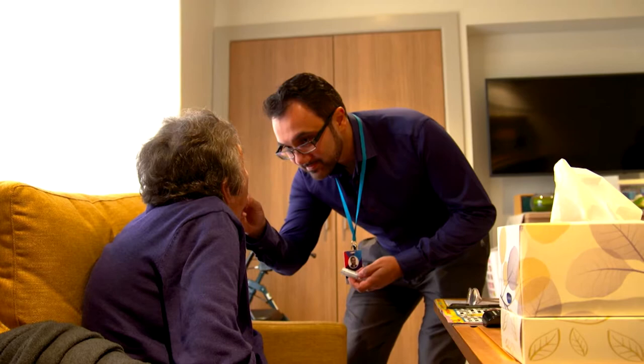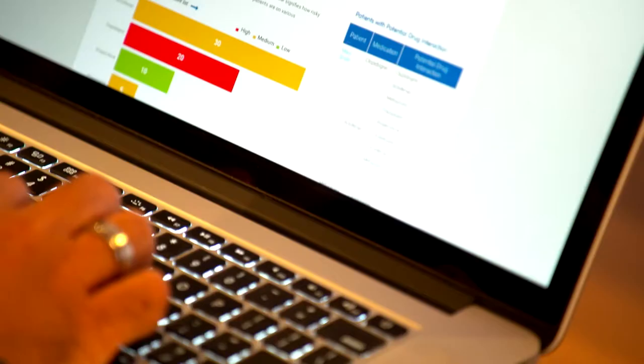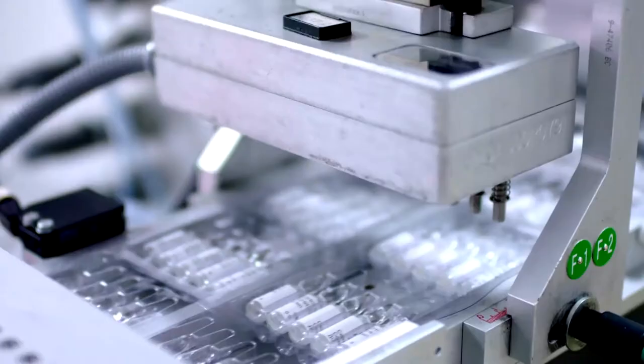The company employs world-class pharmacists to conduct medication reviews based on the latest research. It harnesses innovative technology and cutting-edge advancements aiming to improve medication management worldwide. Ward MM pharmacists utilize the latest research by continually monitoring clinical and research advances and applying those in the context of the aged care sector.